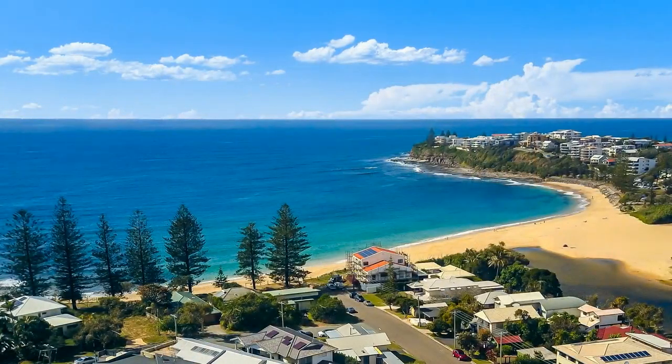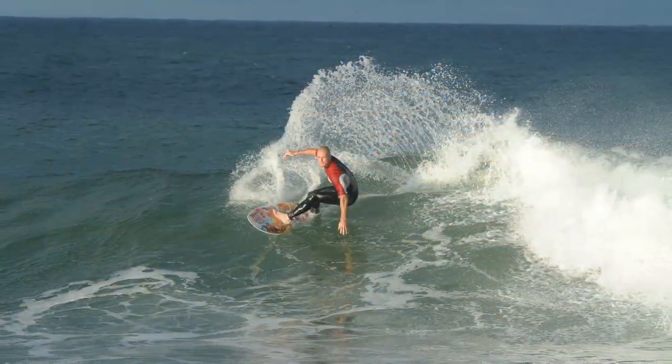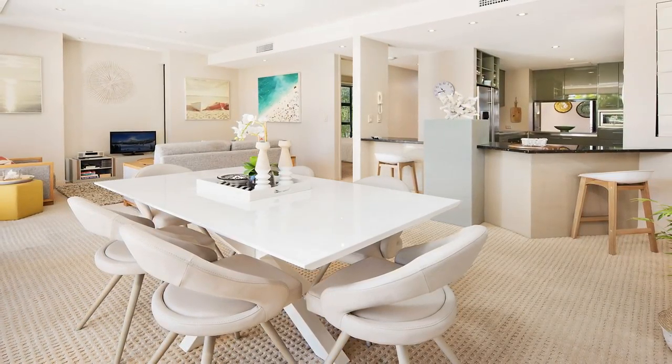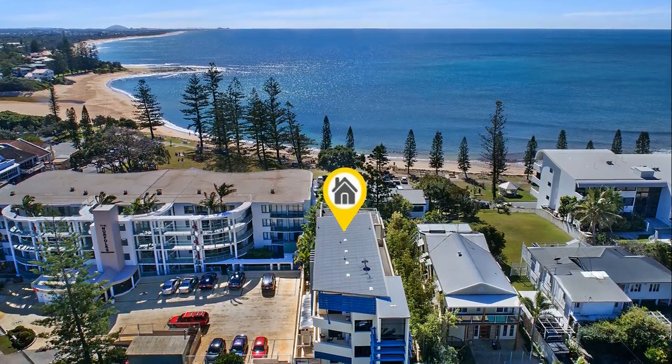Offering a charmed lifestyle with beaches, parks, swimming and the coast's best surf break at your doorstep, this apartment has been brilliantly designed to create a sublime living environment of comfort and security.